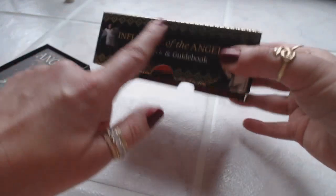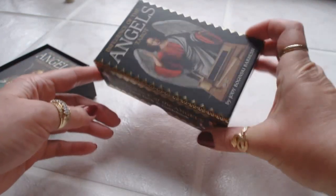First of all, very nice box. I like the gold detailing on it. It's very well made to protect your cards. Let's take a look at what's inside.